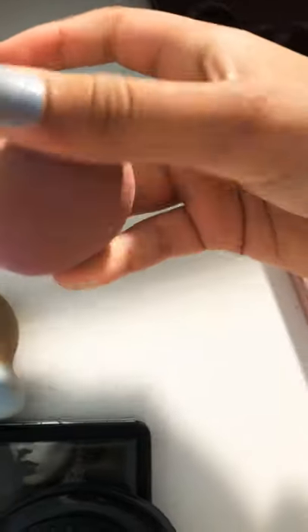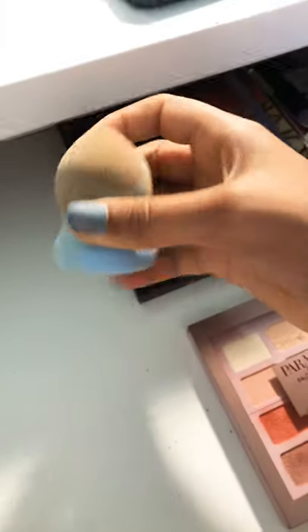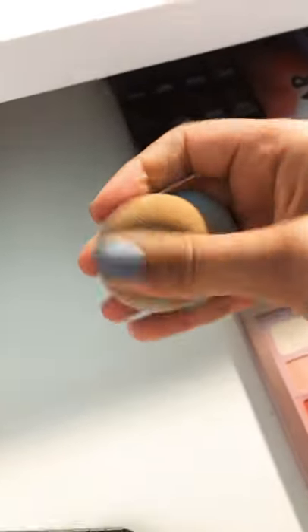Over here I have two makeup beauty blenders. Then I have this one — this one I may throw out because it's way too hard.